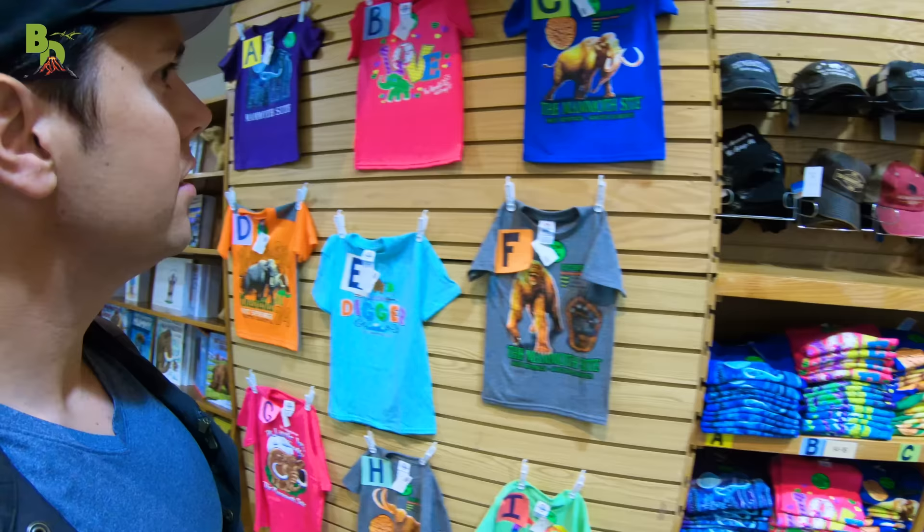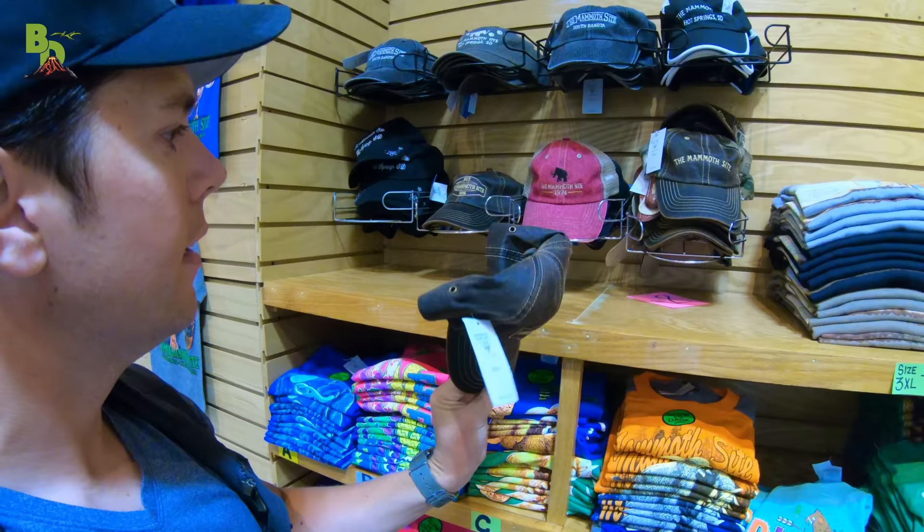All right guys, I'm going to find you the coolest present that I possibly can. There are a lot of good things in here, so it's just a matter of coming across the perfect item. We've got some t-shirts, hats — ooh, I like that hat. What do you guys think? Maybe. I think we need to canvass the whole gift shop before we make our decision.